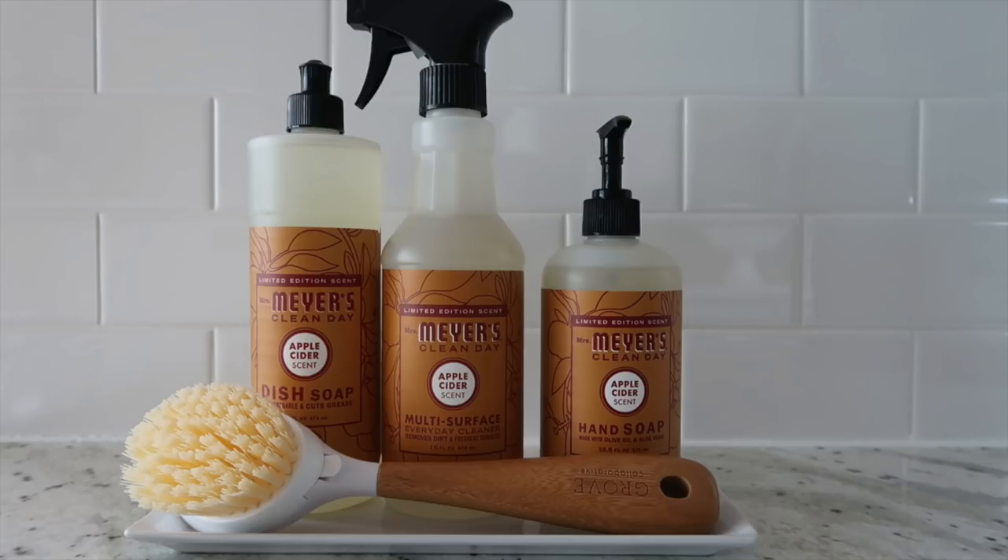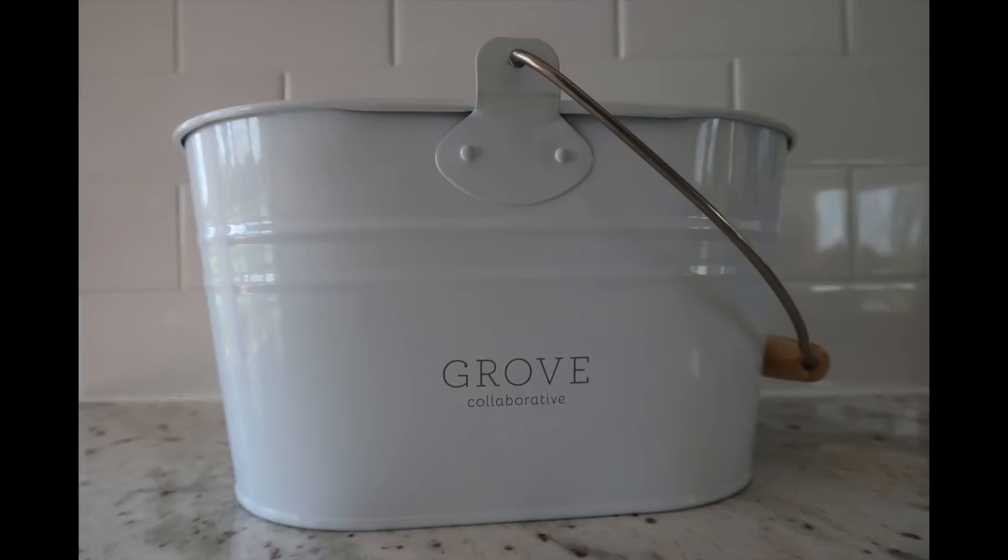Just a reminder that the new customer offer from Grove Collaborative is only good through Sunday, September 9th, so you'll want to take advantage of that if you're interested — the link is below. You'll get Mrs. Meyers hand soap, dish soap, multi-surface spray, and a Grove replaceable head dish brush free with a $20 purchase, plus the Grove Collaborative Caddy free with a $39 purchase. I hope you enjoyed this video! If you aren't subscribed, I'd love to have you, and if you enjoyed it, please give it a thumbs up.